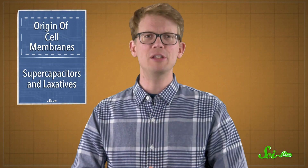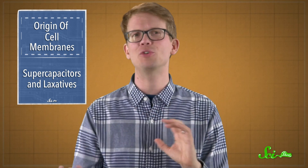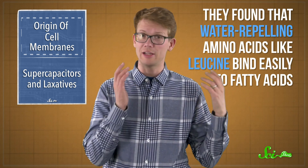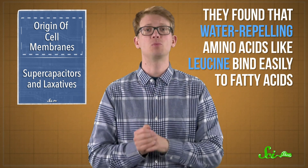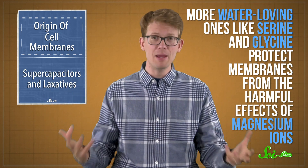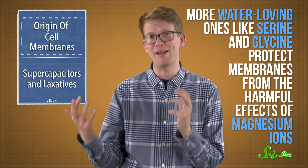It turns out that all of these amino acids had some kind of interaction with the fatty acid membranes. They found that water-repelling amino acids like leucine bind easily to fatty acids, while more water-loving ones like serine and glycine protect membranes from the harmful effects of magnesium ions.